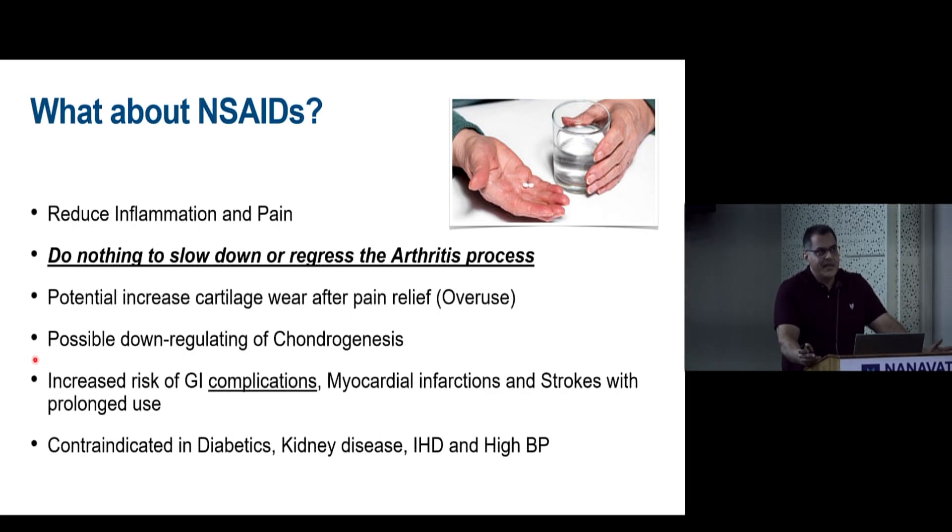The problem with NSAIDs is that while they reduce pain and inflammation, they do nothing to slow or regress the osteoarthritis process. Patients on NSAIDs show increased cartilage wear after pain relief due to joint overuse, and there is possible downregulation of chondrogenesis with certain NSAIDs. Additionally, complications such as GI issues, myocardial infarction, strokes, and contraindications in diabetes, CKD, and hypertension limit their use.